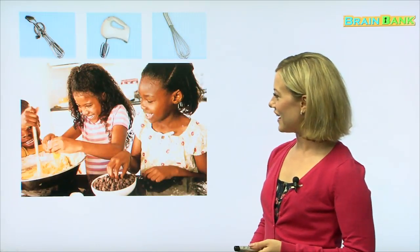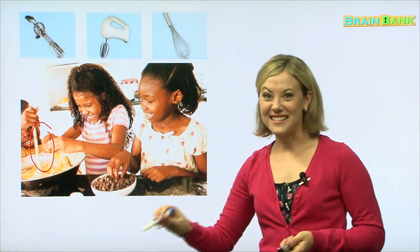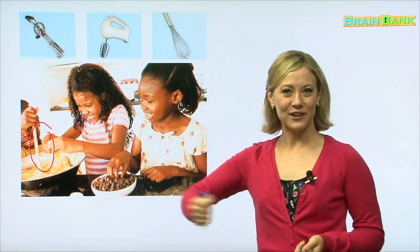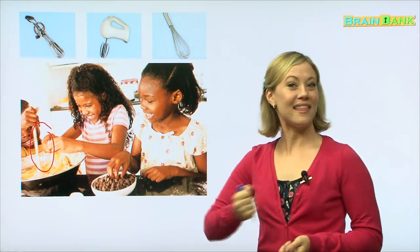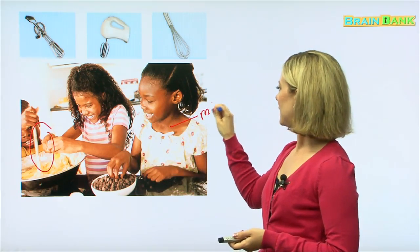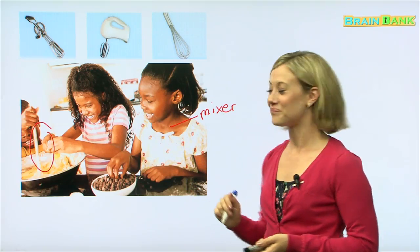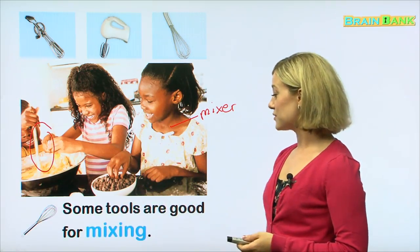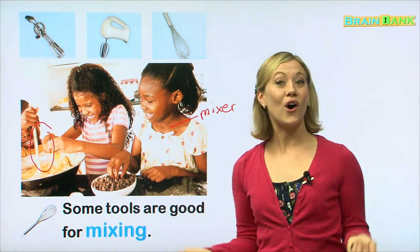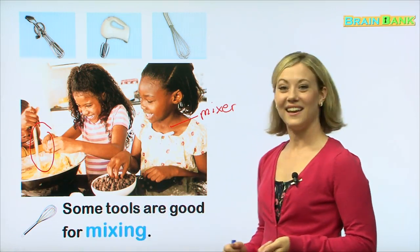This looks fun. They are in the kitchen and they are using a tool here. It's kind of hard to see because it's a little bit messy. They are using a mixer to mix the batter — maybe they are making cookies or bread. We call that a mixer. These are also different kinds of mixers that you might see in the kitchen. Some tools are good for mixing.